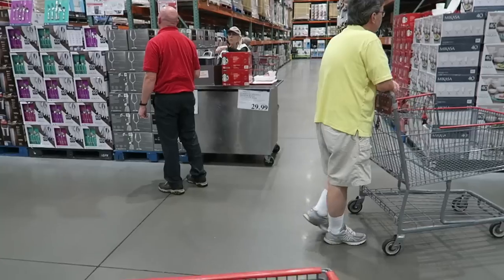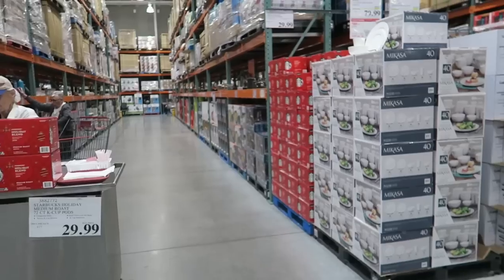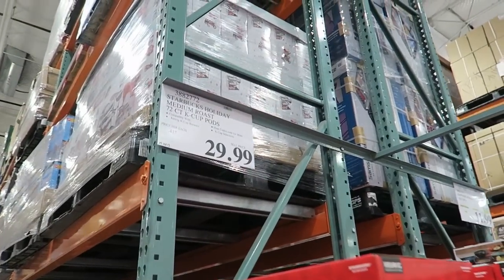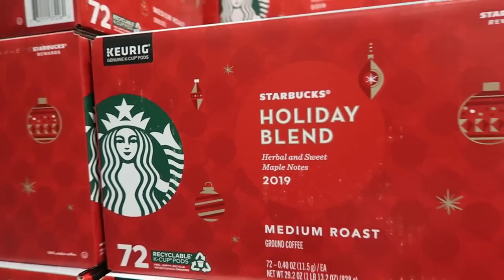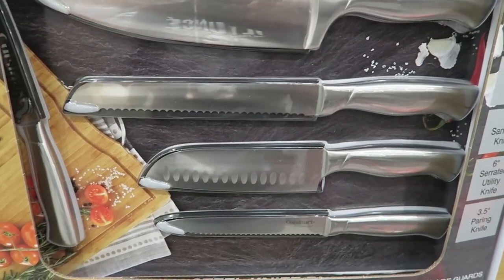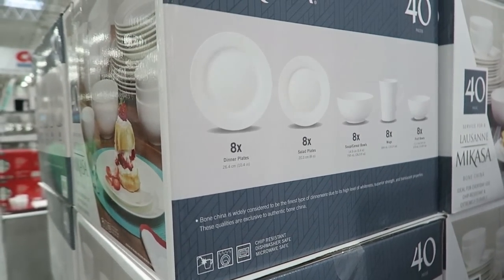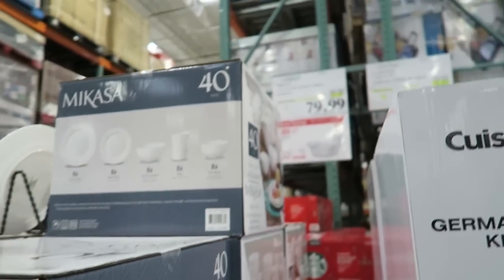They have the Starbucks Holiday Blend in already and it's so good — my husband loves it. I'm going to text him and ask because they only have this for a couple of months. Look at this Cuisinart five-piece knife set — only $19.99, $5 off. And these white plates: eight dinner plates, eight salad plates, bowls, coffee mugs, and fruit bowls for $79.99. Very pretty.